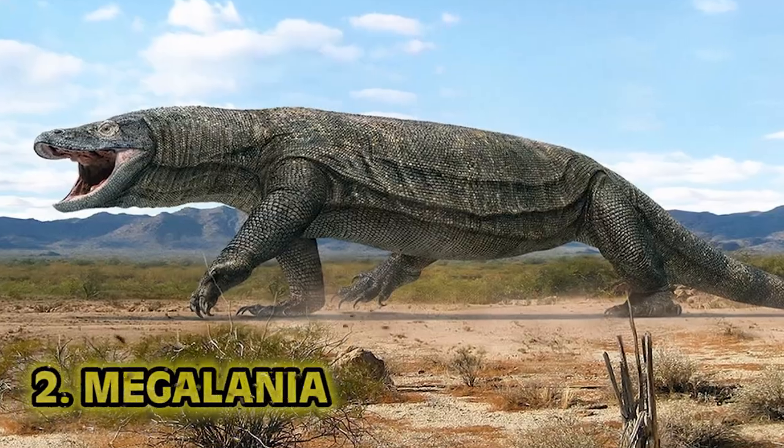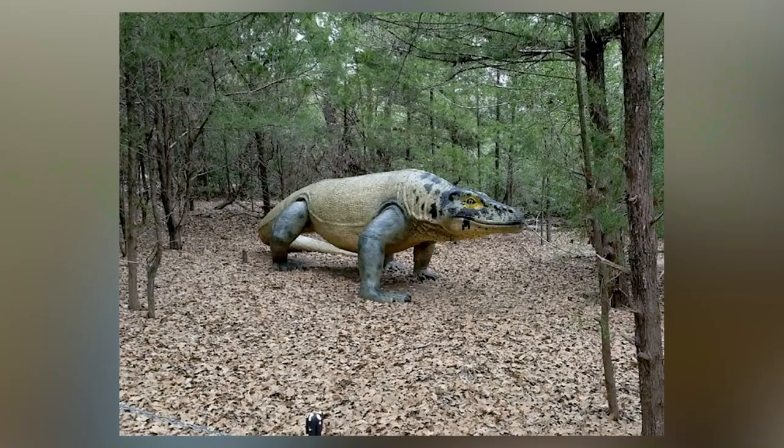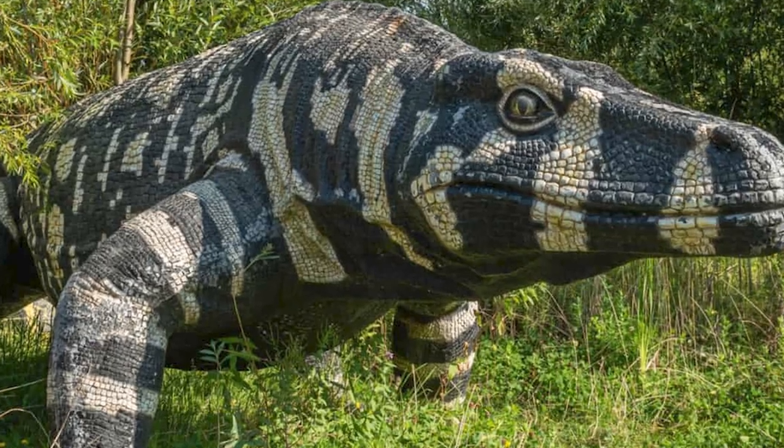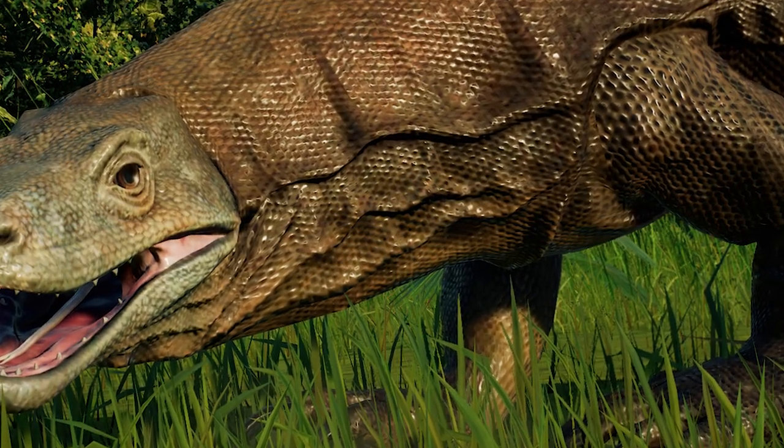Number 2: Megalania — the Varanus priscus. This extinct species of giant monitor lizard inhabited Australia during the Pleistocene. It is the largest terrestrial lizard known to have existed, reaching an estimated length of 7 meters and weighing around 5,000 pounds — the length of a killer whale. Megalania had very similar ecology to the modern Komodo dragon. The First Nations peoples of Australia encountered these ancient dragons, and we actually hunted these things way back. They can sprint 3 meters a second, and from their size alone, scientists suggest they fed mostly on large marsupials and mammals such as the Australian lion.